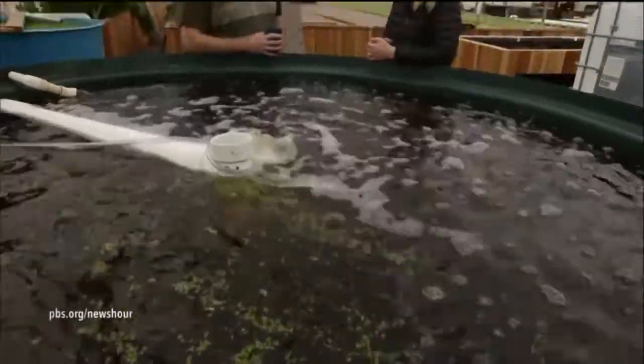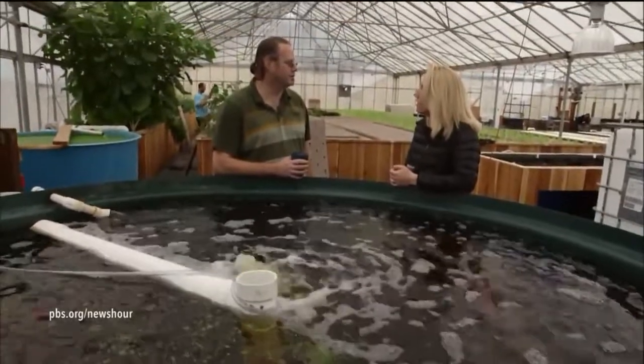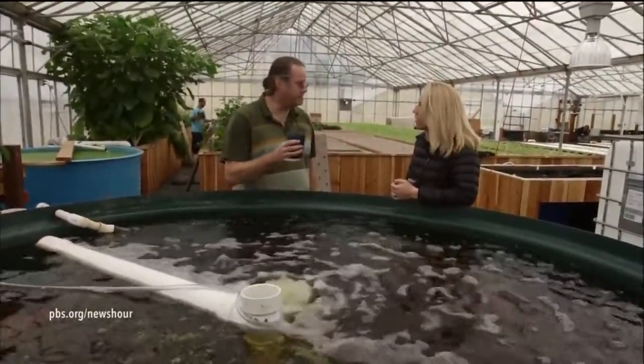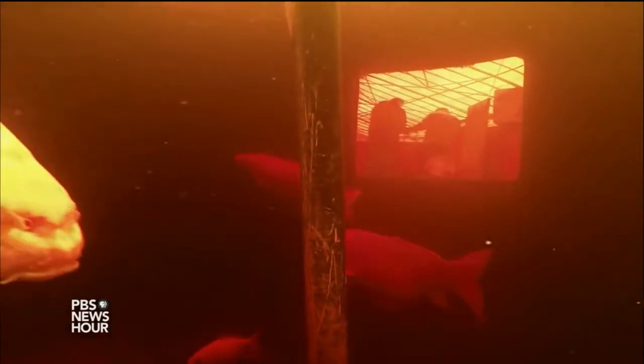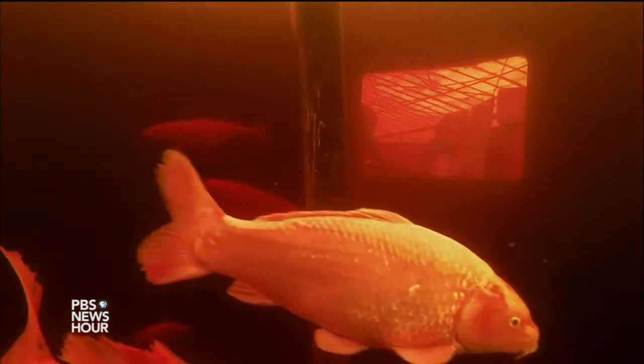The fish are the integral part of the system. They provide the nutrients for the system. We feed our fish an organic fish feed, and this becomes the nutrient base for all of our plants. The food that the fish eat becomes usable nitrogen by the plants. So the fish are actually the engine of the growth — this is where all the magic happens.